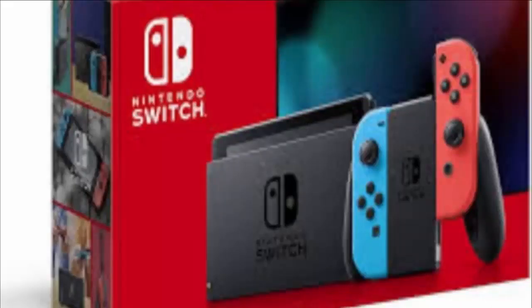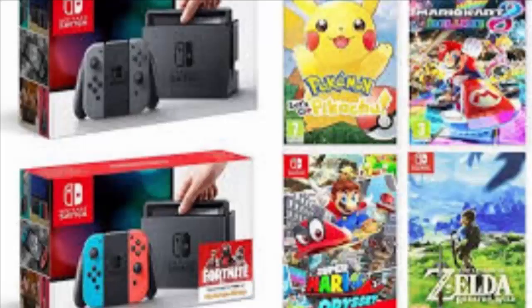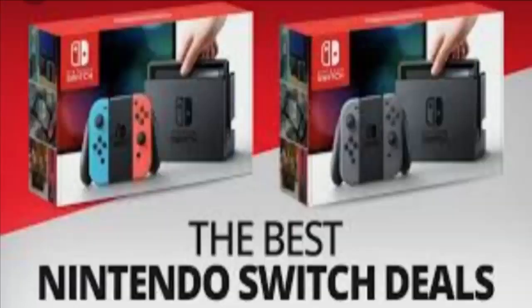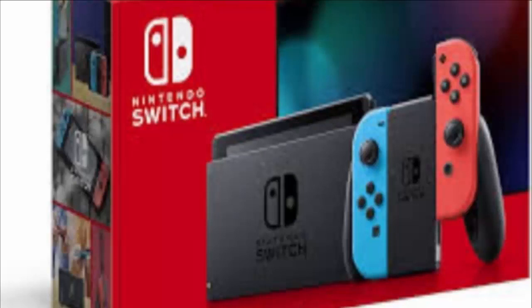Are you looking for Nintendo Switch bundles at the cheapest price but can't find them anywhere? Nintendo Switch deals have taken a hit everywhere, especially in the US and United Kingdom, with stock running out across Walmart, Best Buy, and Amazon.